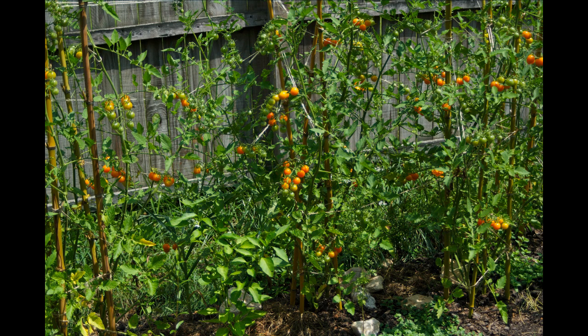Here's more of those cherry tomatoes — the sun gold cherries that just would not stop producing. This was the story all the way through September and I think a couple of them may have lived into October.